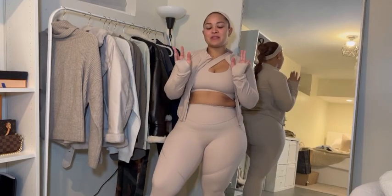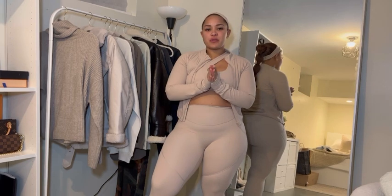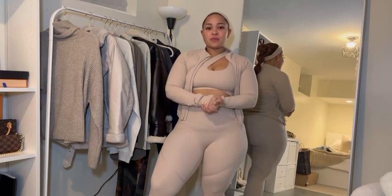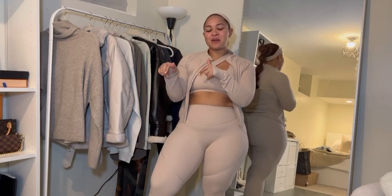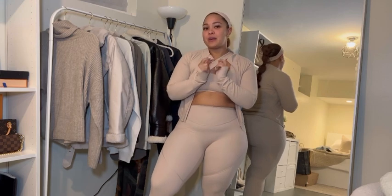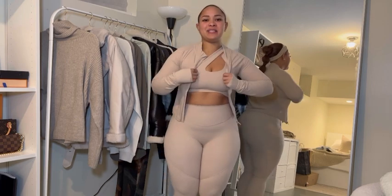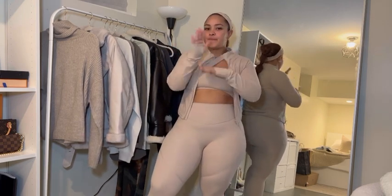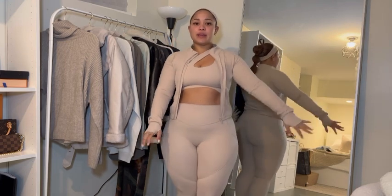Hi guys, welcome back to my channel. My name is Valerie and I film mostly fashion, luxury unboxings, and lifestyle related videos. If you're into any of that, go ahead and hit that subscribe button and join my little YouTube family. I feel like I've been MIA for a little bit - I've been focusing on my Instagram and kind of neglecting YouTube, but I'm back and I have a few videos for you guys, so stay tuned.